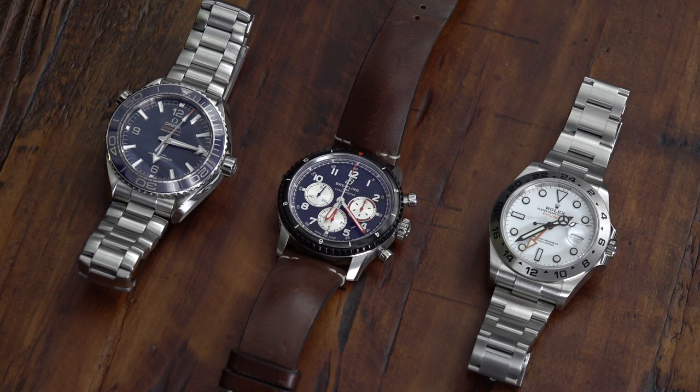It should also be said that out of the automatic winding watches, the Rolex is the most accurate. It's rated to plus or minus two seconds a day, whereas the other two watches are certified accurate only to minus four plus six seconds a day.